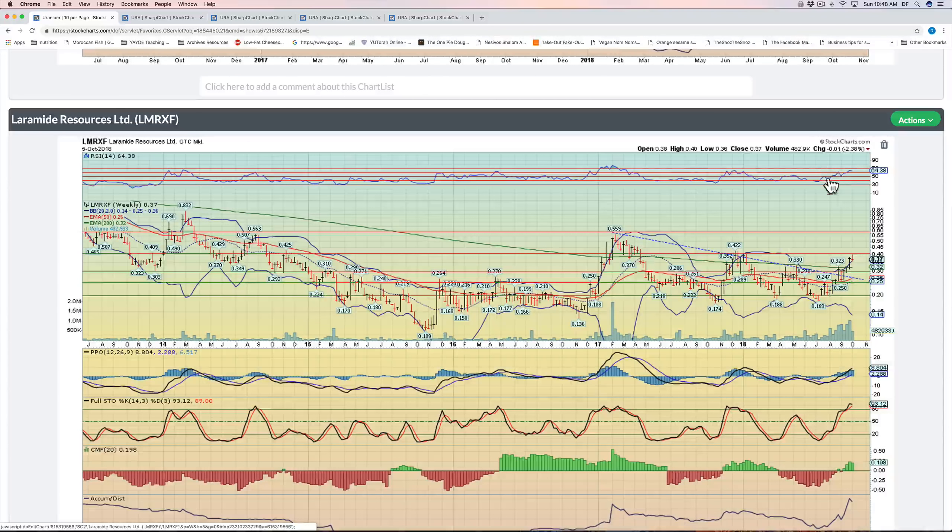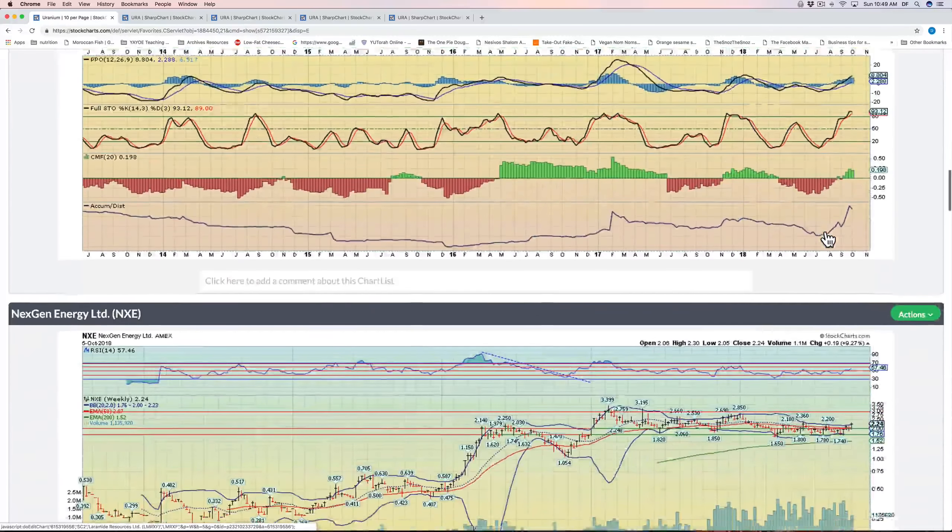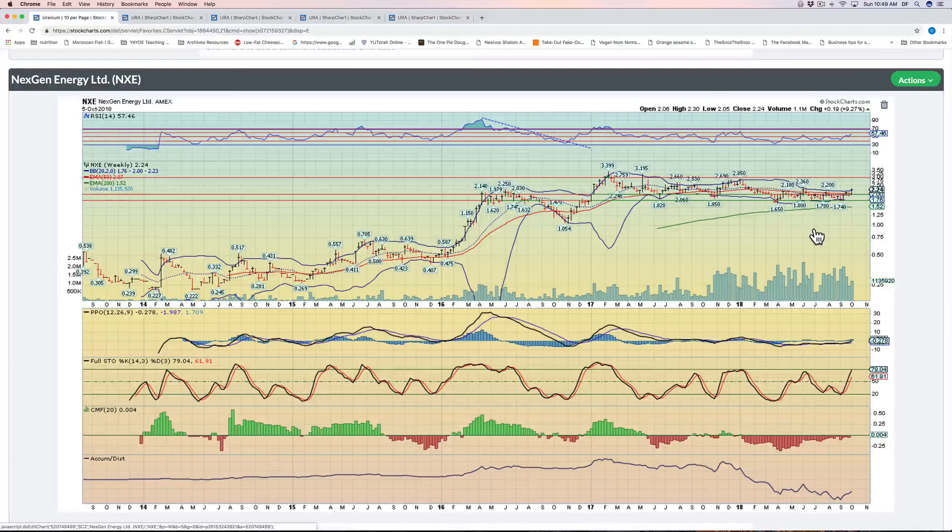Laramide Resources, LMRXF — another one with a bullish wedge breakout, but a shooting star at 40 cents. No surprise — this was resistance in the past. RSI kind of double-topped with relatively positive momentum. I think this pulls back, consolidates around that 30-cent zone, and ultimately breaks higher towards 60. NextGen Energy — one of the best names fundamentally in the space. This one is starting to break out: it's above the 200 EMA at 152, above the 50 EMA at 207, above the higher Bollinger Band at 223. It closed very strong with positive divergence at 224; momentum is higher than we were at 236. Even though there's strong resistance from where we last pulled back, I think ultimately this wants to make a run towards three dollars and could do so very quickly.